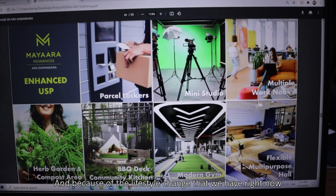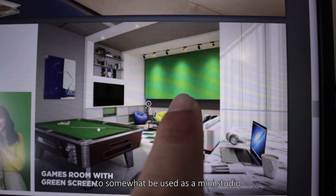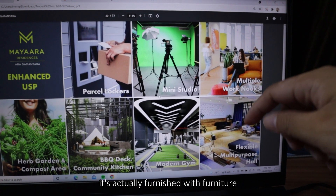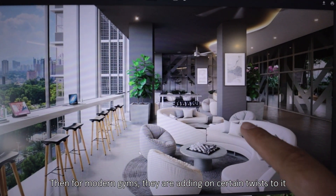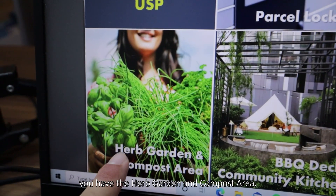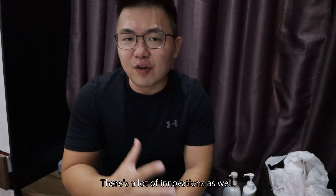Because of lifestyle changes, there are new facility initiatives: the games room integrates a green screen to be used as a mini studio; the multipurpose hall is furnished to be used as a workspace rather than just hosting AGMs; the gym has modern twists; and for nature lovers, there's a herb garden and compost area.